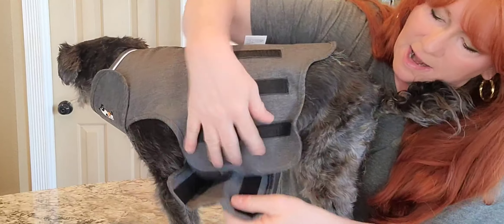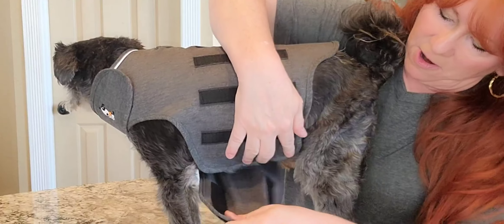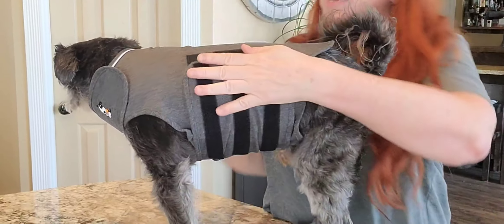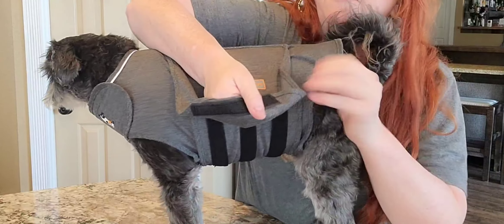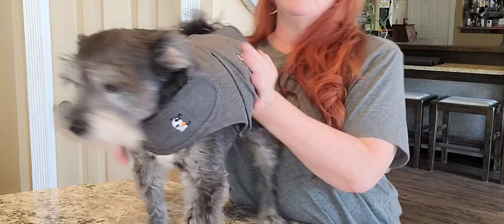You want to have the flap on the other side, and then you're going to bring this part around and attach it, and then bring the flap over and secure it. It's not too tight, but it gives the dog a sense of being hugged and secure. He doesn't seem to be bothered by it.